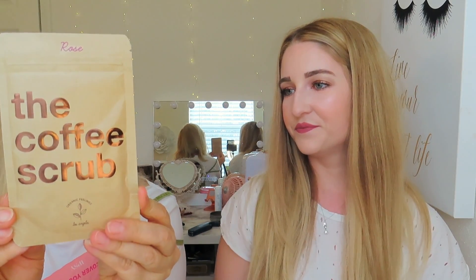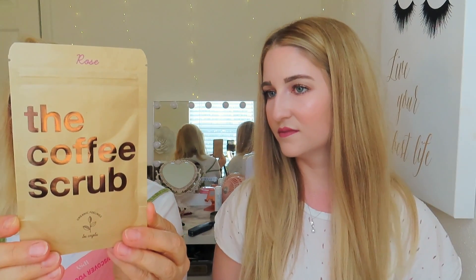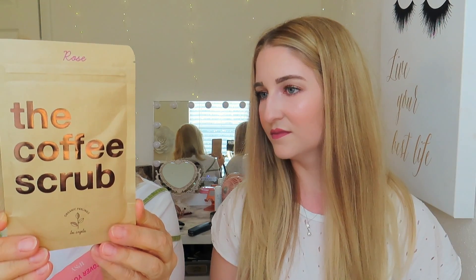I still have some more things. This is a coffee scrub by Rose Organic — it's a body scrub. You cover your body with it, massage it in, leave it on for five to ten minutes, and rinse off. I'm anxious to try this. If you're ever self-tanning, it's good to exfoliate your skin first to get all that dead skin off.